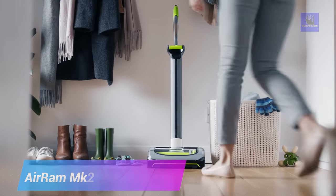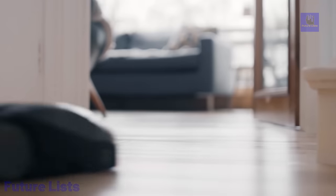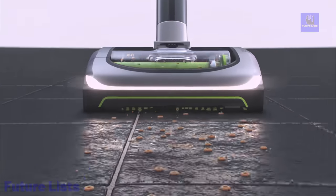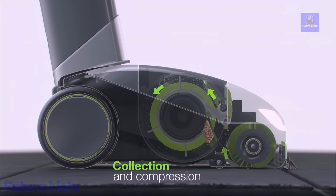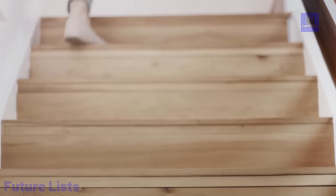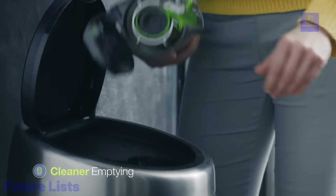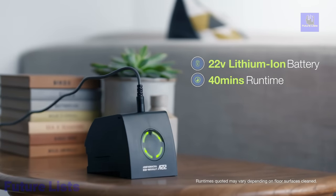The AirRAM MK2 Cordless Vacuum is a high-performance cleaning solution featuring innovative airlock technology and a powered brush bar. With up to 40 minutes of runtime on a single 4-hour charge, you can effortlessly glide from room to room without the hassle of cords. The airlock technology allows it to pick up large debris when pushed forward and capture embedded dust. Weighing just 3.2 kilograms and equipped with edge cleaning technology, it easily reaches under furniture and into corners. With LED headlights and an easy empty bin, cleaning is efficient and hassle-free.